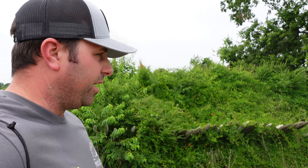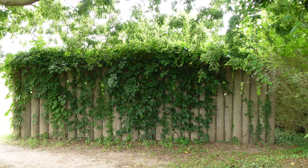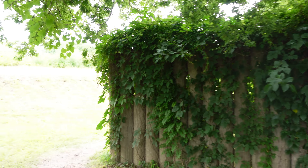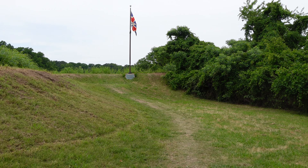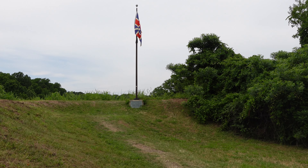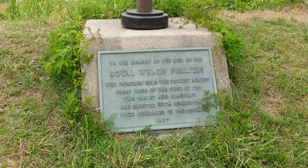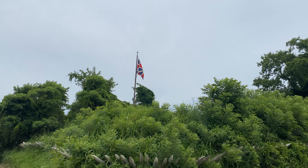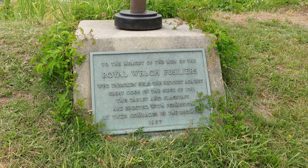Just the sheer size of these redoubts would make them a very intimidating position to attack. Now we're making our way inside the Fusiliers' redoubt. There's a sign here that reads: 'To the memory of the men of the Royal Welsh Fusiliers who, unbroken, held this redoubt against great odds in the siege of 1781. This tablet and flagstaff are erected with permission by their commanders of the regiment in 1957.'